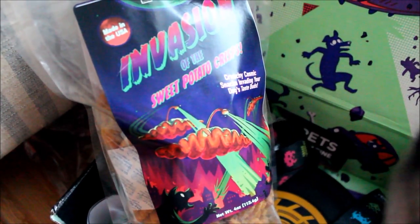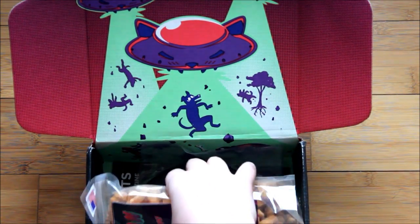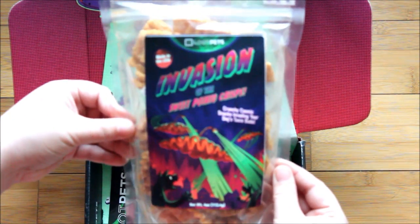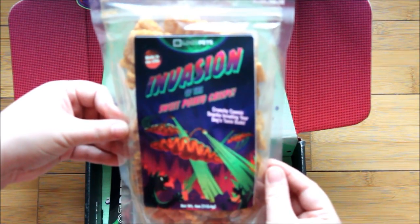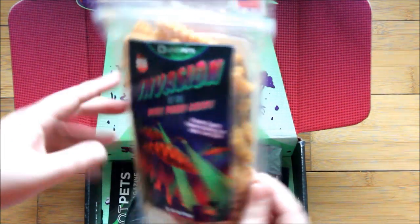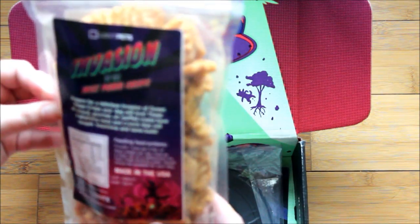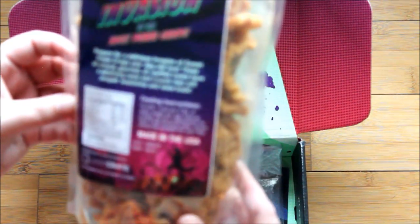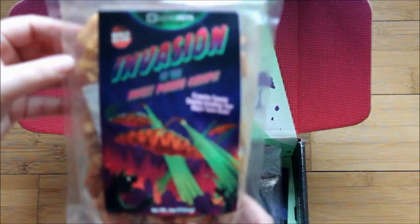Next up, what is surely to be the dog's favorite. Invasion of the Sweet Potato Crisps — Crunchy Cosmic Snacks Invading Your Dog's Taste Buds, made in the USA. The ingredients, since that's always important: sweet potato and rice flours. So not completely grain-free, but pretty darn healthy — just two ingredients, made in USA. My dogs can certainly have both of those ingredients, so I will open these right up. It's actually a pretty decent size at four ounces.